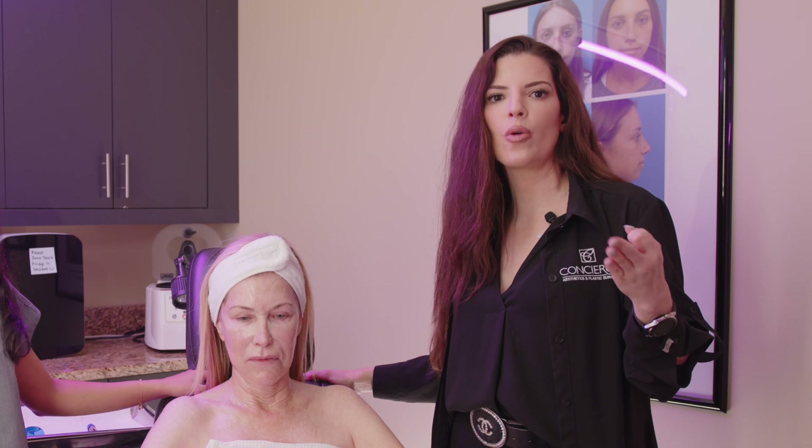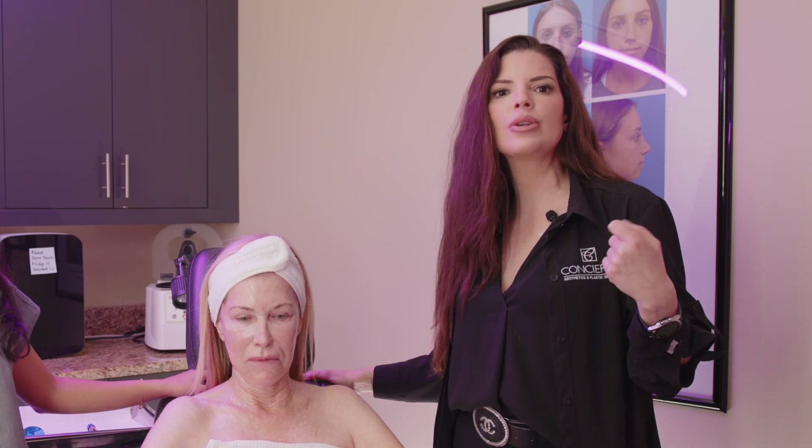PRP injected in a series — typically three sessions spaced out about four to six weeks apart — will minimize fine lines and wrinkles and even help the body stimulate its own collagen, so the area looks natural and plump.